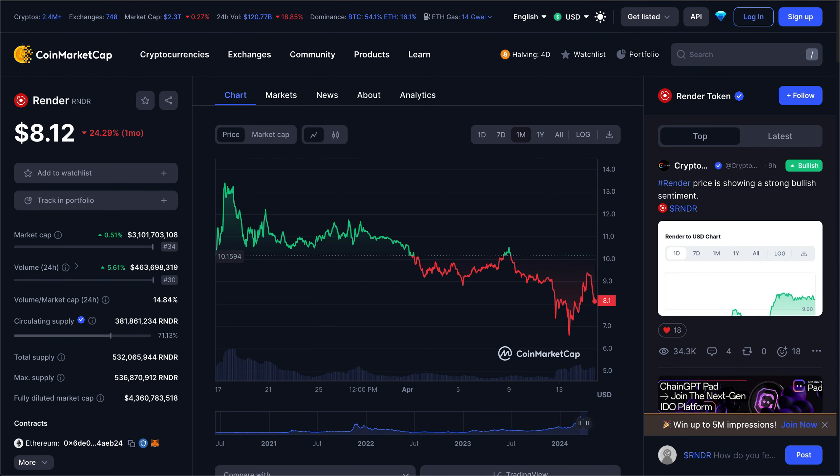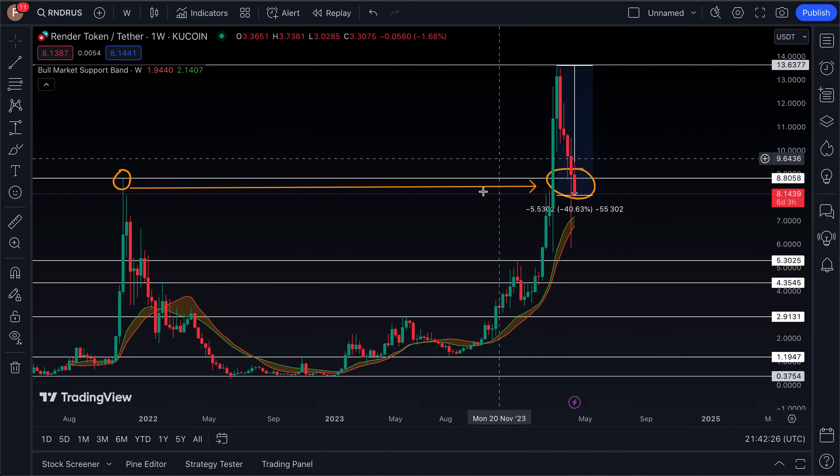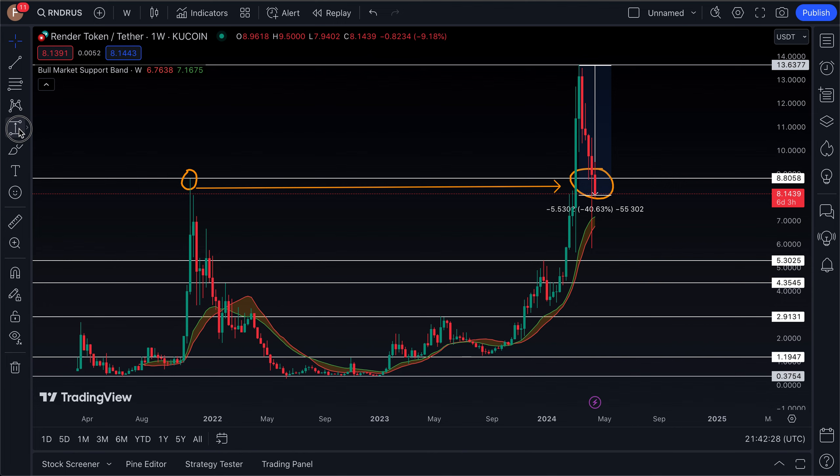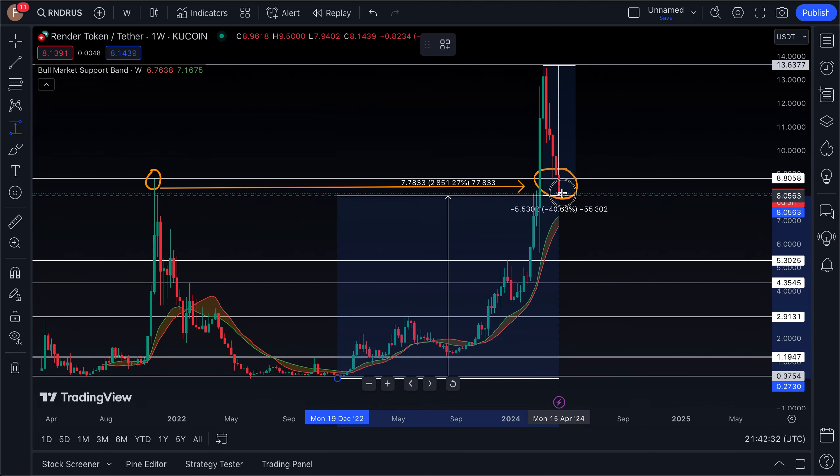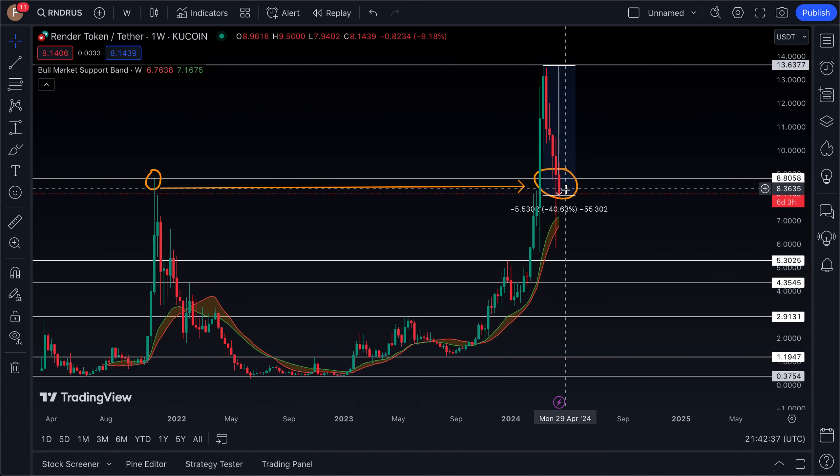We're going to get right into today's altcoin of discussion — we are back to talk about the Render Network. This has been one of my personal favorite altcoins and my favorite AI altcoin pick on the channel since last year. It has had a very impressive performance starting off at about the $0.40 level and rallying about 1,900% to get to the level it currently sits at, which is that $8.15 mark.